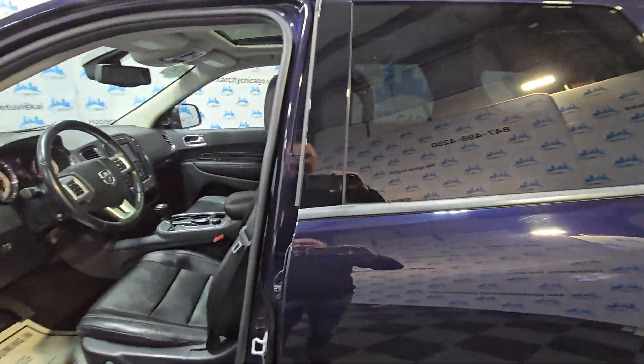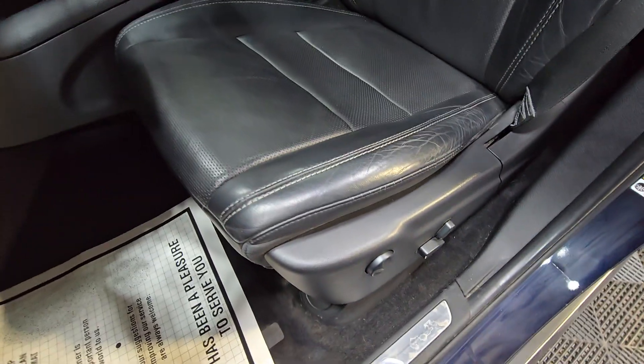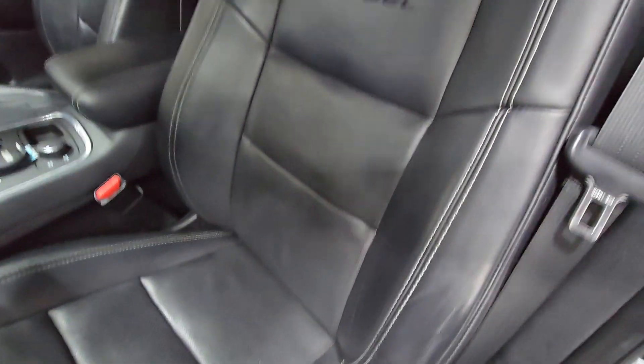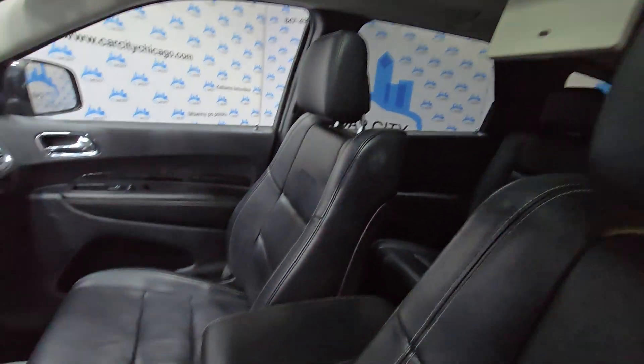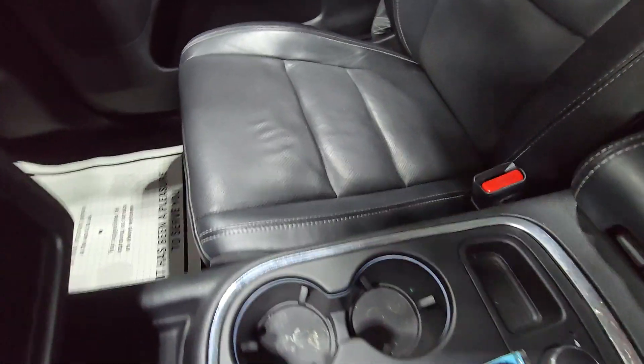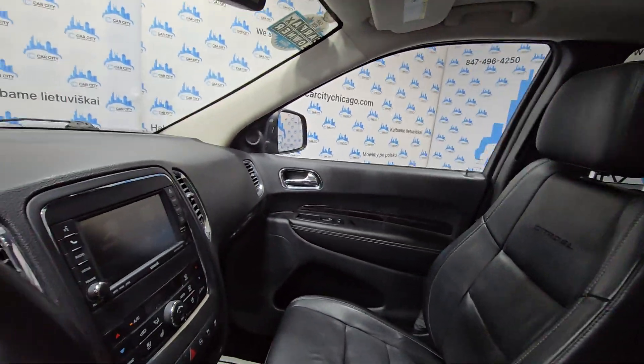Let's look inside — it is fully loaded. It's got power leather interior seats and a sunroof. This is the passenger seat, looks good, just came from the detail shop. Fresh oil change, 120,000 miles.